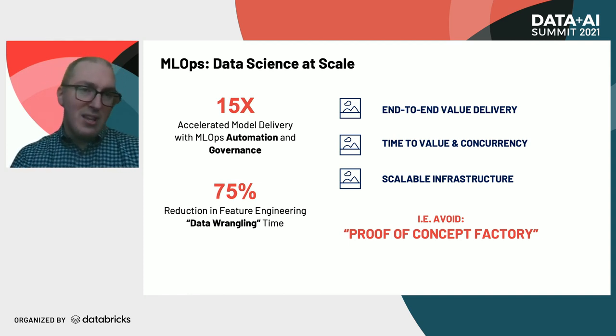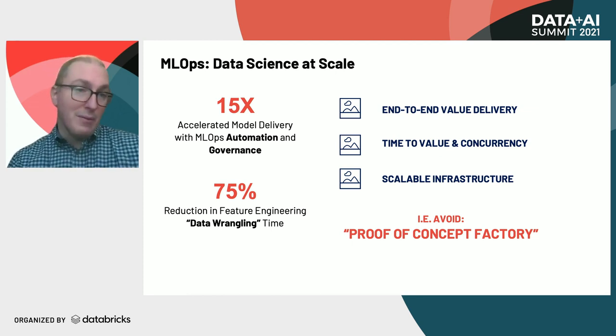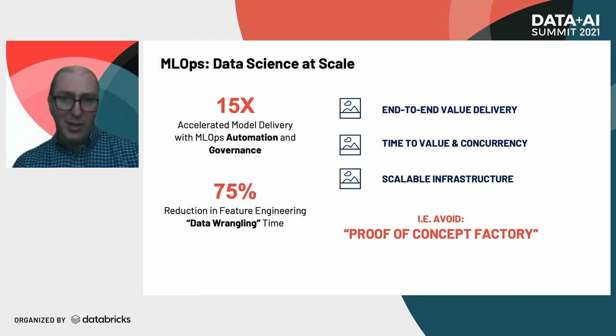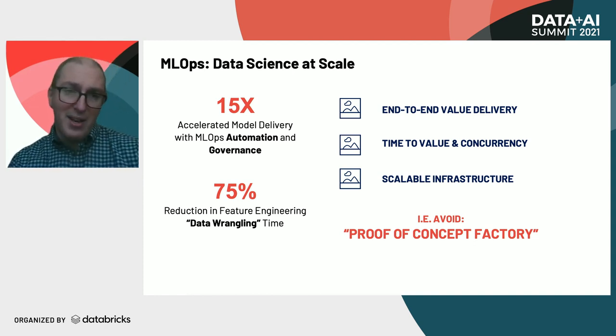One example is that you see roughly a 15 times acceleration in terms of model delivery with ML Ops, both due to the automation and the governance that you can also automate around these models — how you're deploying them and the metadata you're collecting.